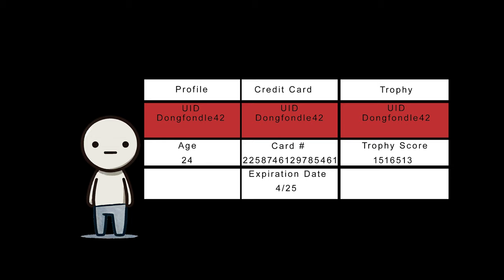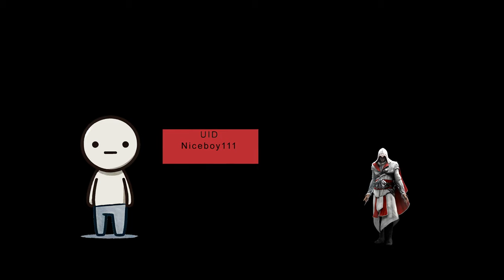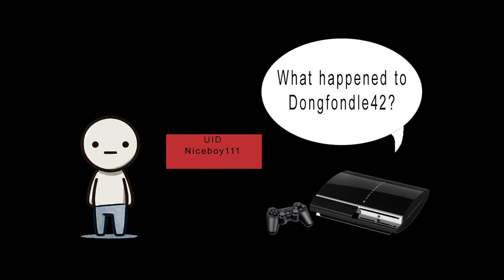Even if you went through and updated every table to reflect the new username, that still wouldn't solve all of the problems. The PSN account is linked to other services outside of Sony's control. For example, when Ubisoft created Assassin's Creed and created an app for it that linked to the PlayStation Network, it expected to find DongFondel42. Sony couldn't change what was stored in the Ubisoft servers. On top of that, purchases and save files stored on your PlayStation 3 hard drives were also tied to the PlayStation Network username. Changing the username could break a lot of things, both on Sony's end and on your own console.